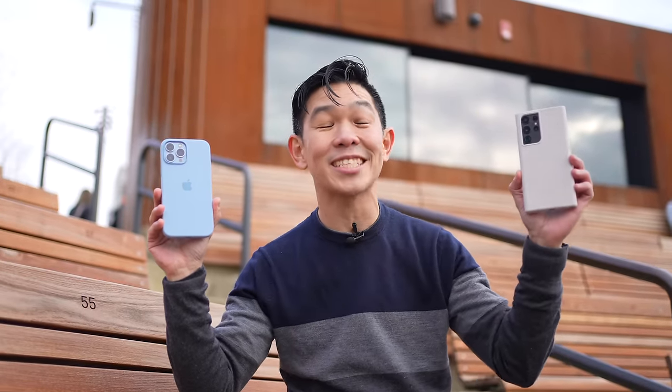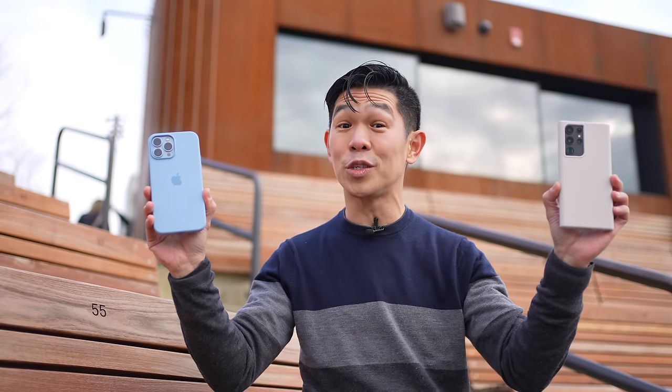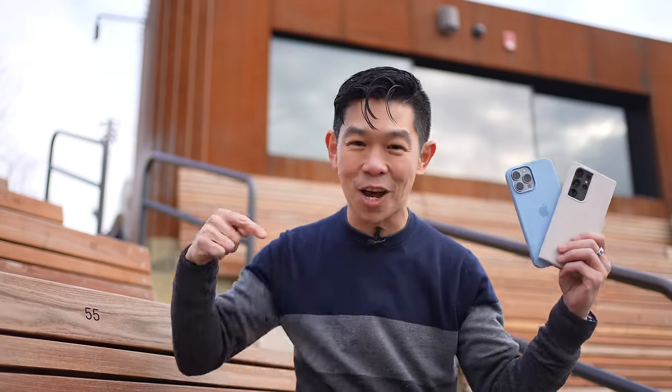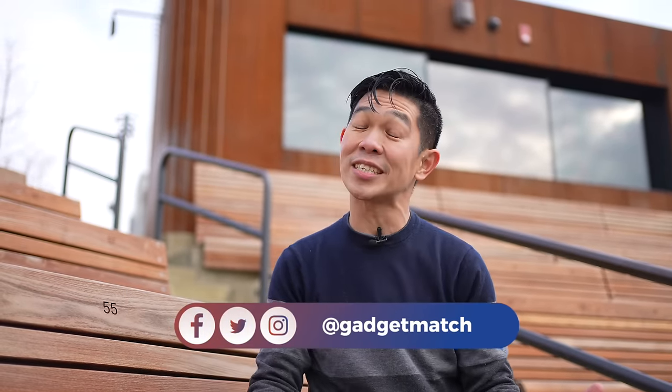And that was our iPhone 13 Pro Max versus Samsung Galaxy S22 Ultra camera shootout. Which phone do you think did better in this head-to-head challenge? Let me know in the comments section below. Make sure you're subscribed to this YouTube channel and hit that bell icon so you get notified as soon as we post new videos. Follow me on social media for all the behind-the-scenes fun stuff, and as always, make gadgetmatch.com your daily habit. Until the next video, I'm Michael Josh — thanks for dropping by.